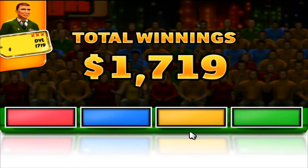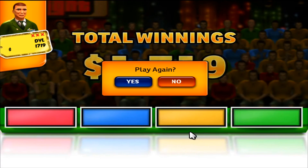Your total winnings are... Would you like to play again?